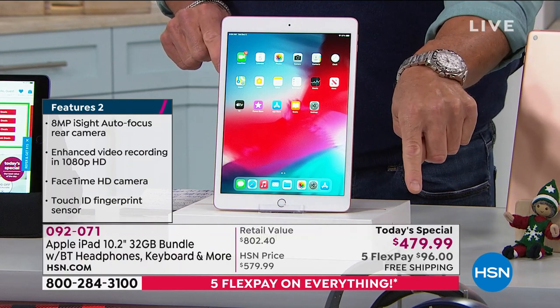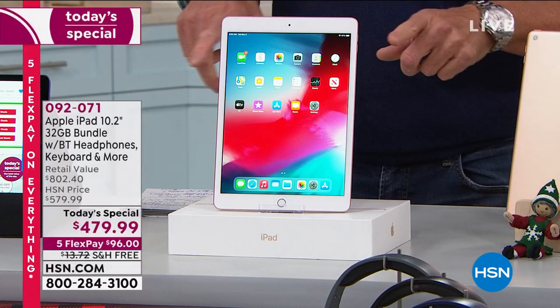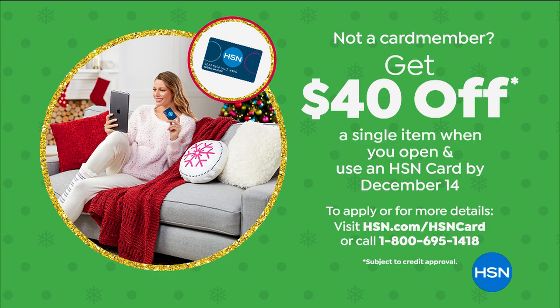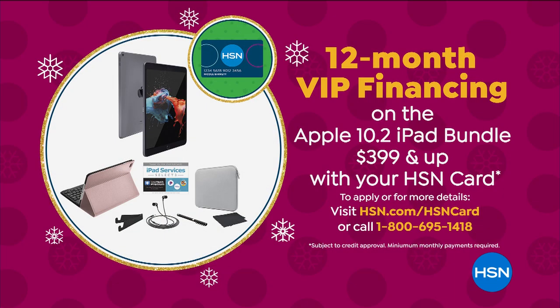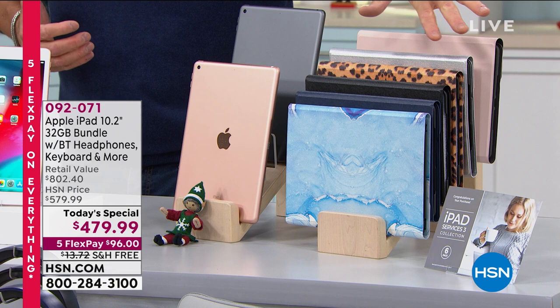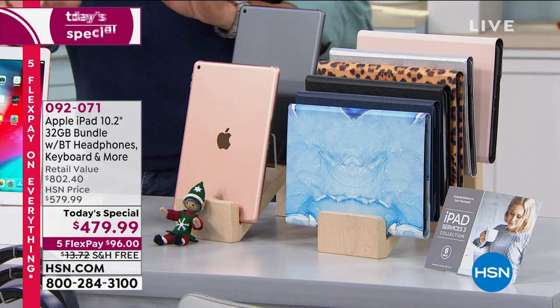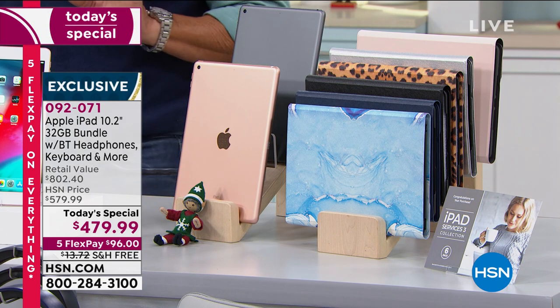You can use flex pay with your credit card for $96 a month — free shipping and handling. You can get $40 off if you get a brand new HSN credit card, dropping the price to $439 — best price anywhere. That would mean your monthly payments would be about $40 per month to own an iPad. Not just an iPad — the latest and greatest in the world of iPad. Remember, gold or space gray for the body, and we have six different colors of keyboards.